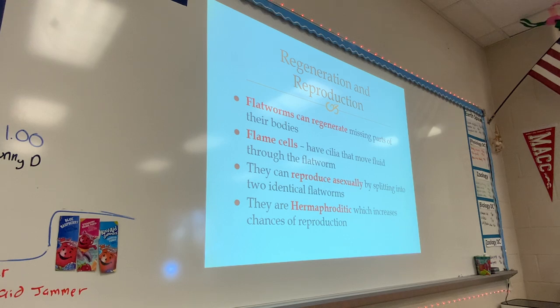What's cool about flatworms is they can regenerate, and they're actually really, really good at regenerating. Planaria especially are really good at regenerating. If you cut a planaria into pieces, depending on how you cut it, it can regrow body parts really easily. Because of that, asexual reproduction is kind of their go-to method — they break apart, and they can regrow very easily.